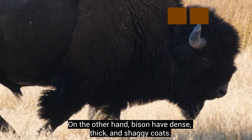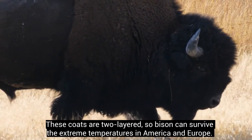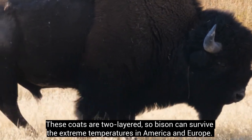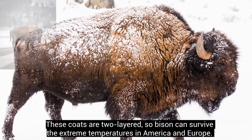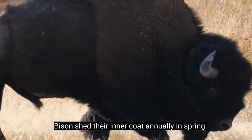On the other hand, bison have dense, thick, and shaggy coats. These coats are two-layered, so bison can survive the extreme temperatures in America and Europe. Bison shed their inner coat annually in spring.